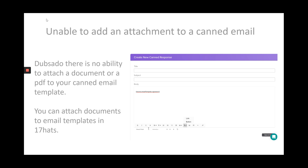In Dubsado, when you're creating a canned email — which is your email template — there's no ability to add an attachment to that canned email. Whereas in 17hats, we can add a PDF, a document, or an image of any kind to our email template and have that as part of the workflow. Any time that workflow is triggered, that email goes out with that attachment.